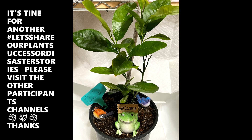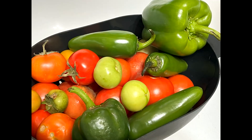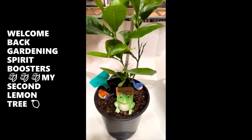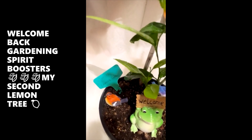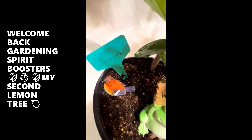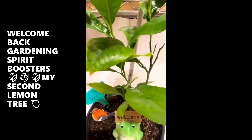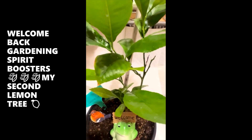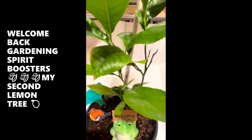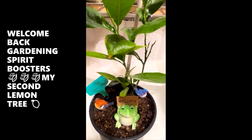It's time for another Gardening Update. Hello, hello. Welcome back, Gardening Spirit Boosters. Welcome back to another with hashtag, let's share our plant success or disaster stories. How's everybody doing? Hope you all are doing great.